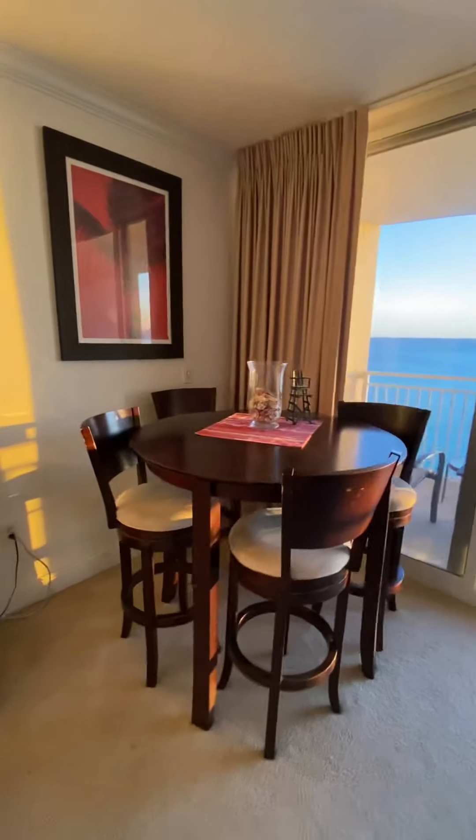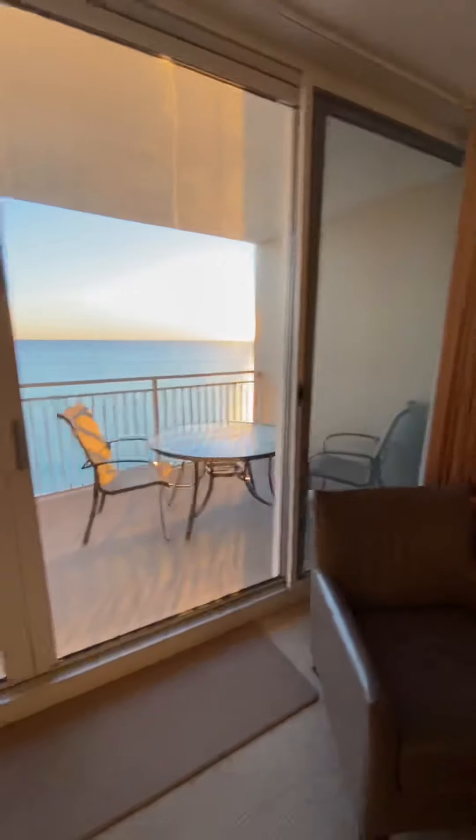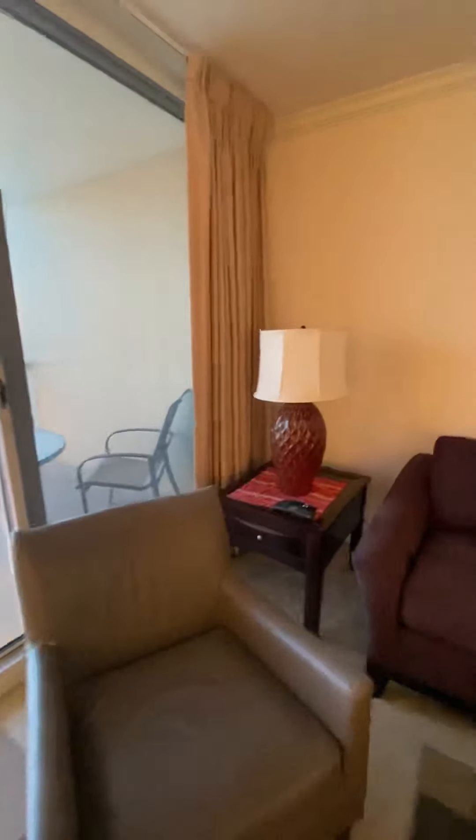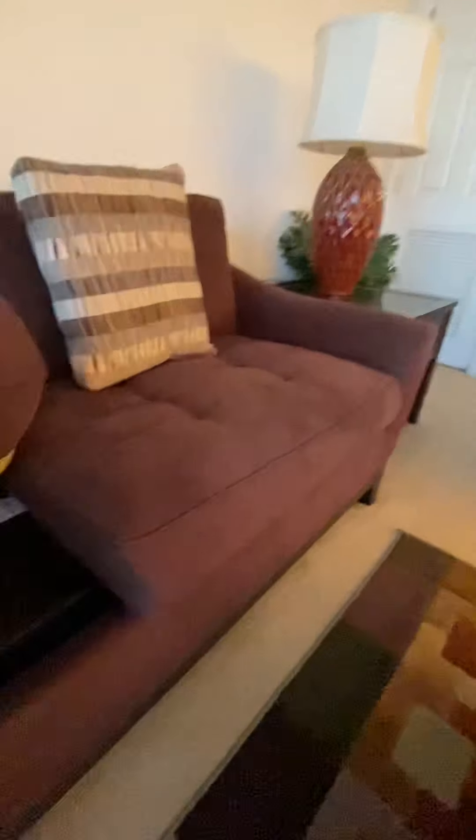Small table set up. Should be a sleeper sofa — yes it is.